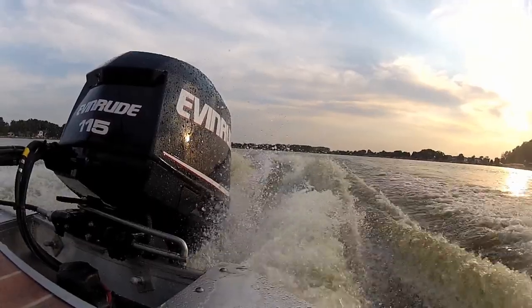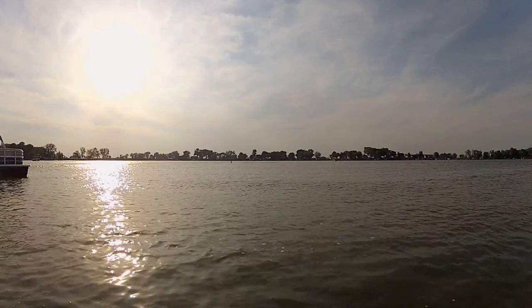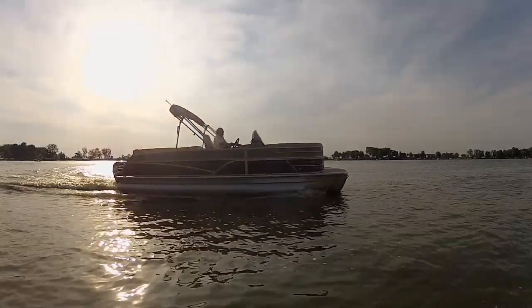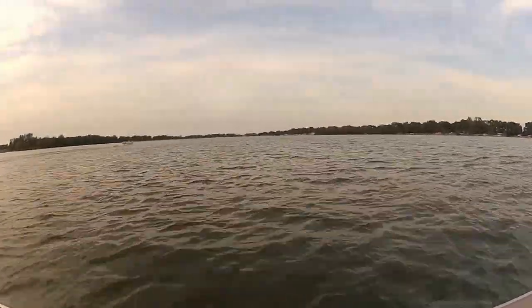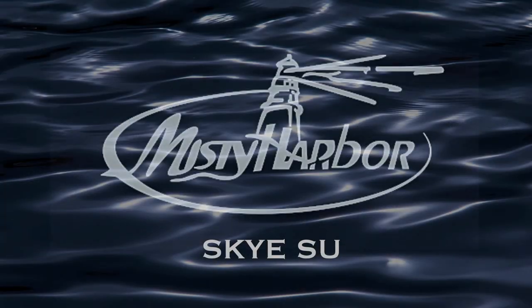The SU series pontoons are at home on the water, bringing social get-togethers out of doors and into the Sky. 23-foot models accommodate 12 passengers and 26-foot models provide seating for up to 14 passengers. Sky SU model pontoons are the perfect choice for quiet cruises, entertainment, or thrill rides that unite sky and water in perfect harmony. Speak with your local Misty Harbor dealer about Sky SU and embrace elegance.